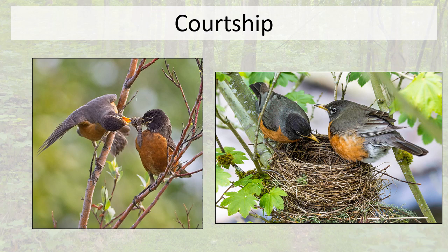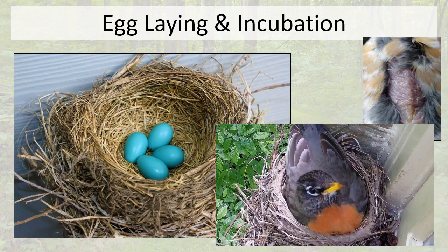In springtime, male and female American robins get together. The male sings that lovely song to attract a mate, and when he finds an interested female they undergo courtship. This image on the left shows a male with insects in his mouth and an adult female taking food from him. Many birds including the American robin do this courtship feeding, where the male feeds the female as part of the courtship display, and shortly thereafter the male and female begin to construct a nest.